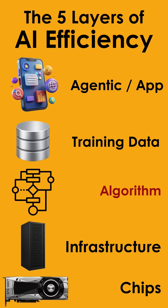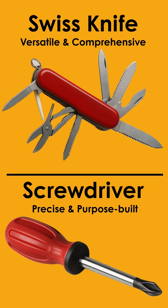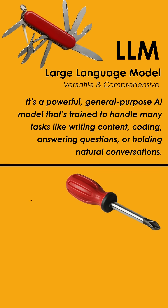In this video, we focus on the algorithmic layer where SLMs are unlocking real-world efficiency. Let's take the example of a Swiss knife and a screwdriver. The Swiss knife is versatile and comprehensive — it does many things and is great for camping. But when it comes to everyday fixes, the screwdriver, precise and purpose-built, is what you reach for. Each tool has its place.